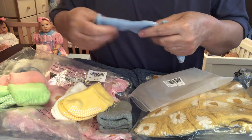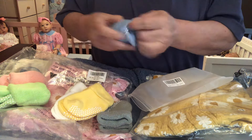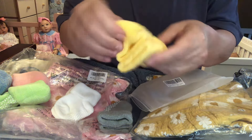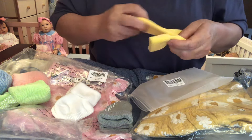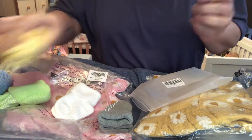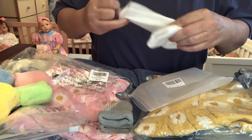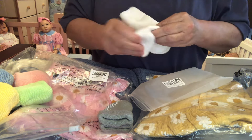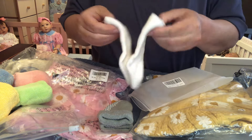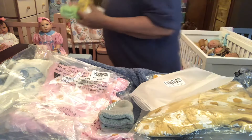I like having bigger socks for my bigger babies — they just fit them better. Here's some yellow. Cute, cute, cute. Love, love, love. Okay, there's them. Here's white — they're just plain, nothing really special about them. But still, I got a few new things and I wanted to share it all with you guys.